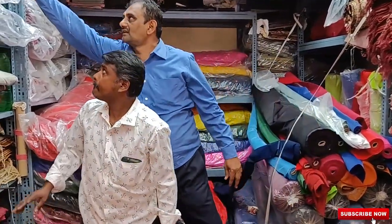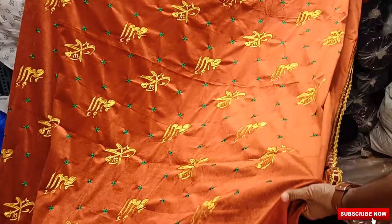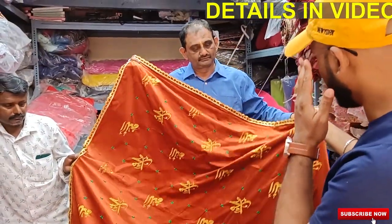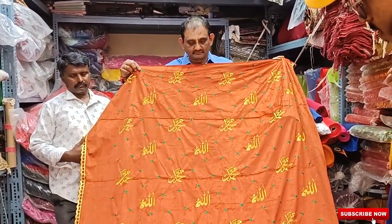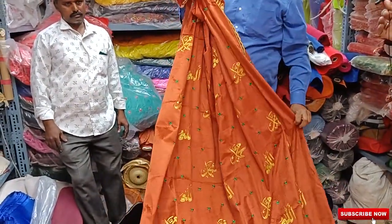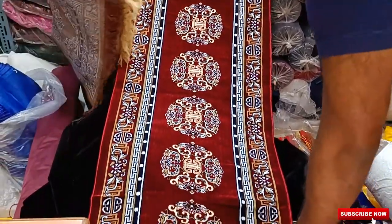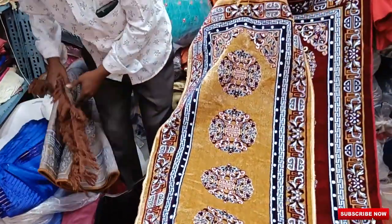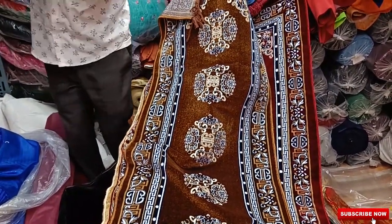We have got Dargah chadar also — this is our own production. This is basically for publicity we manufacture it. This will cost you 650 rupees per piece. This one will cost you 475 rupees per piece. In this we have got three to four shades — light and dark both. All are sofa mats — runners. In the kitchen also they are now using it. In this we have got four shades.